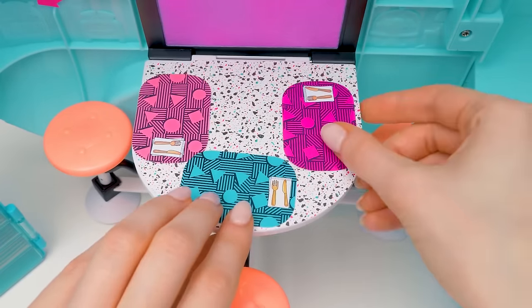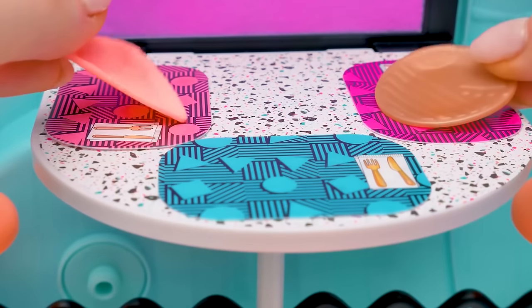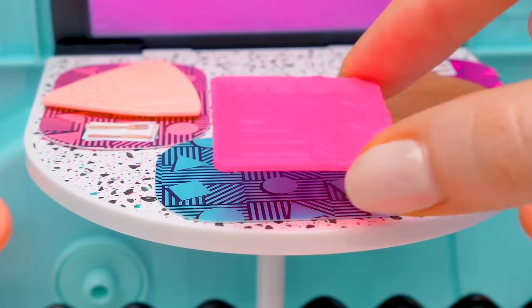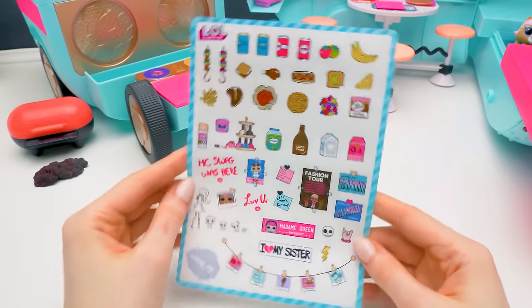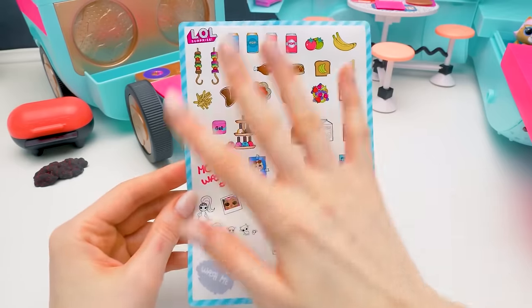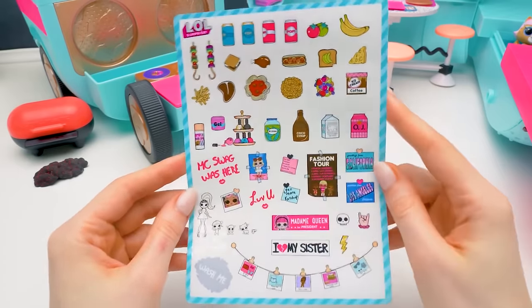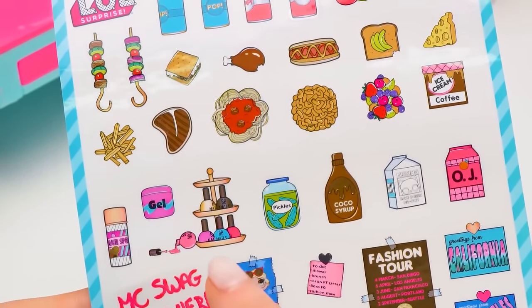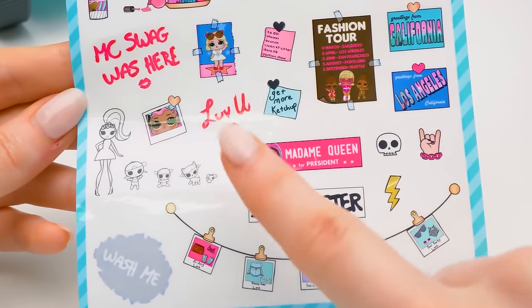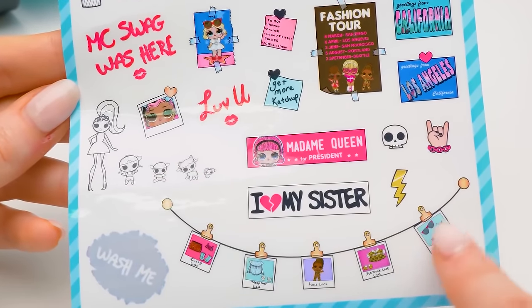One, two, three! Let's lay the table with colorful plates! Awesome! I almost forgot about our set of stickers! We can decorate all the glamper with them the way we want! We've got food stickers, makeup, fun messages, posters, and even a stream with pictures!